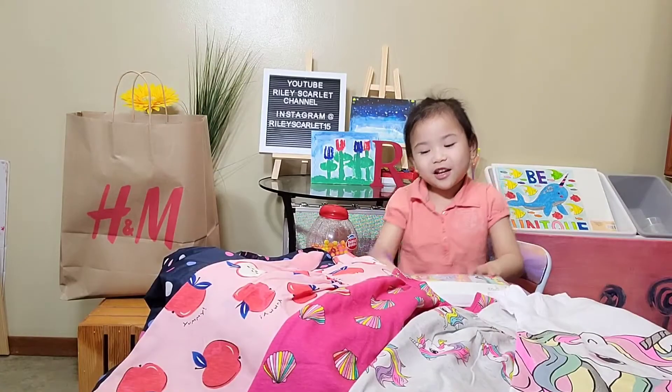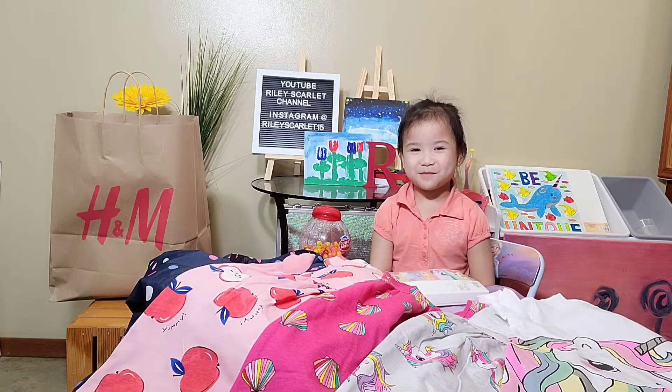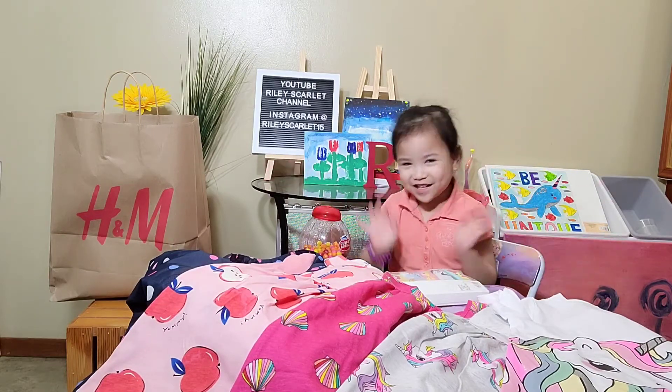There are all the things that I got from H&M. I love you.